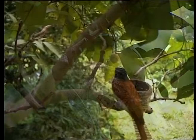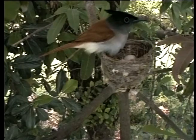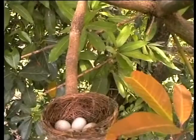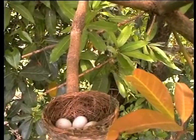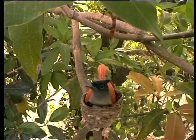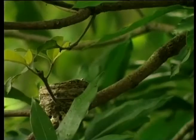The nest completed, the female starts spending all her time on it, preparing to lay her eggs — generally three or four, and rarely five in number. The eggs are a pale creamy pink in color, speckled and blotched with reddish brown. The female incubates the eggs for a large part of the day and all night. This goes on through the warm summer days for about 15 days.